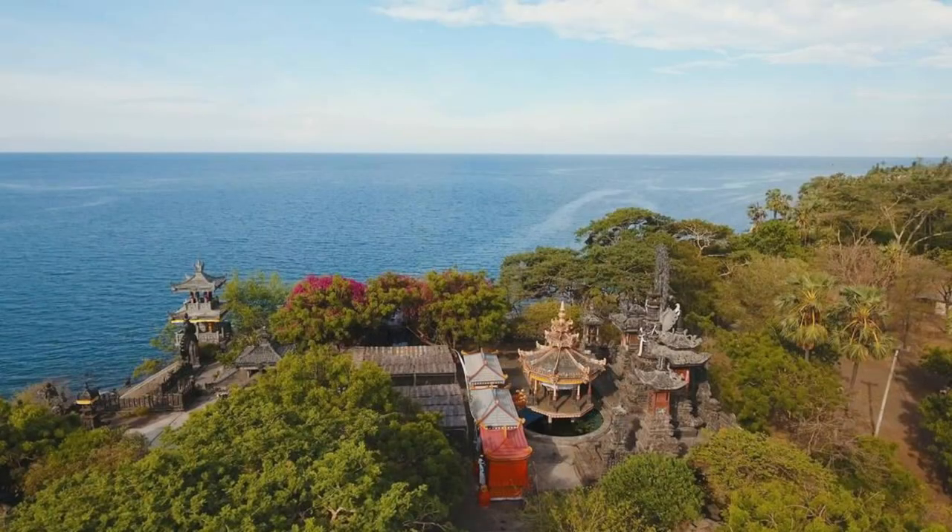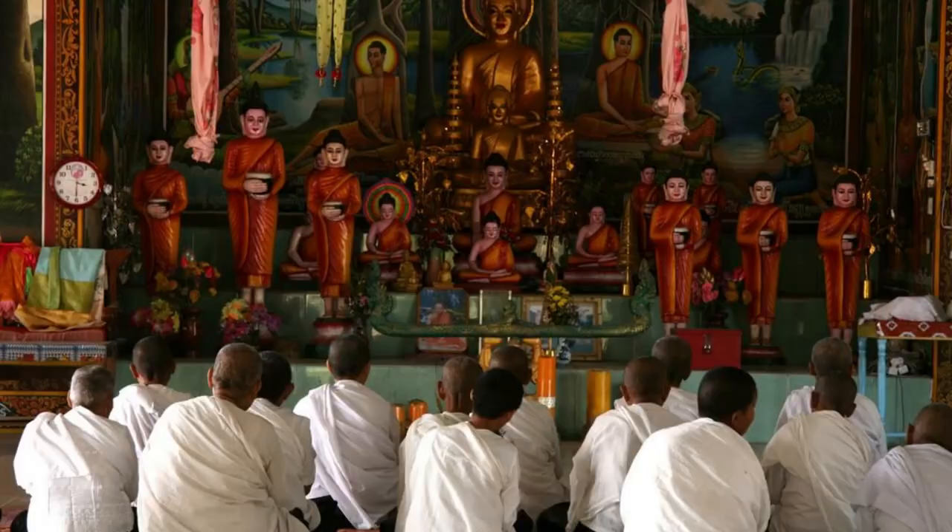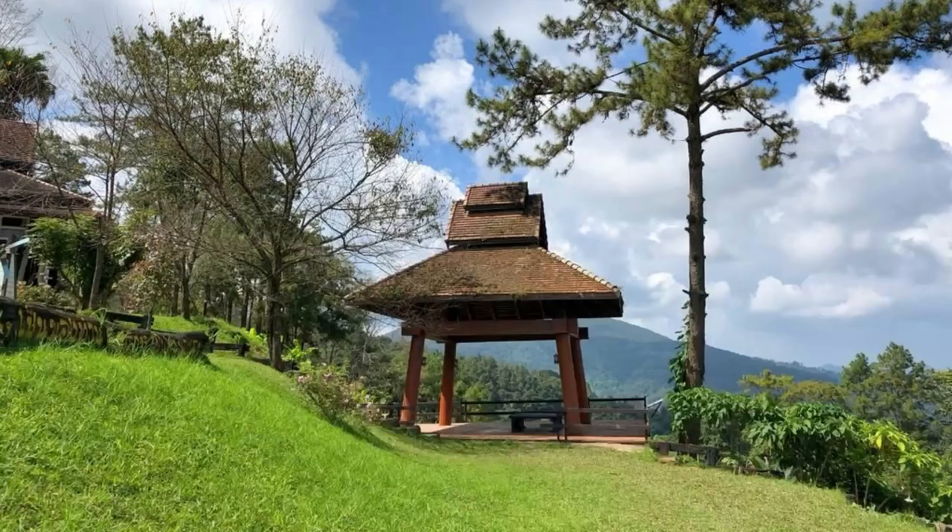Kuakata Buddhist Temple. Discover the spiritual heritage of Kuakata at its Buddhist temples, located along the coastline overlooking the Bay of Bengal. Visit the centuries-old Buddhist monasteries, pagodas, and stupas, which serve as symbols of peace, harmony, and enlightenment. Participate in meditation sessions, observe religious rituals, and learn about the teachings of Buddhism from resident monks. Kuakata Buddhist Temple is a place of serenity and contemplation amidst the beauty of nature.